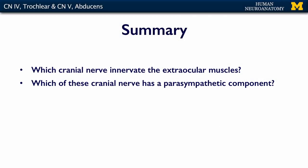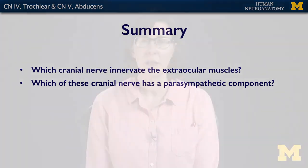In summary, what I want you to know is which cranial nerves innervate the extraocular muscles, which nerve innervates what muscles, and which of these cranial nerves has a parasympathetic component. If you know those things, then you're ready for the assessment.